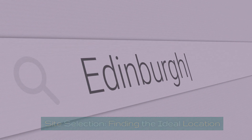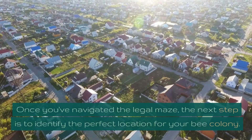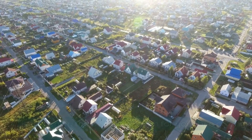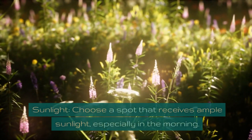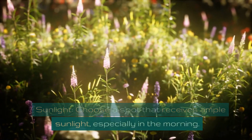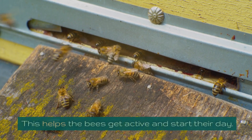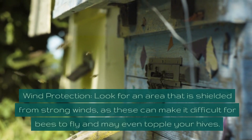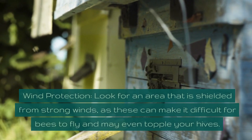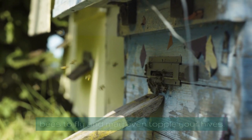Site selection — finding the ideal location. Once you've navigated the legal maze, the next step is to identify the perfect location for your bee colony. Here are some factors to consider. Sunlight: choose a spot that receives ample sunlight, especially in the morning — this helps the bees get active and start their day. Wind protection: look for an area that is shielded from strong winds, as these can make it difficult for bees to fly and may even topple your hives.